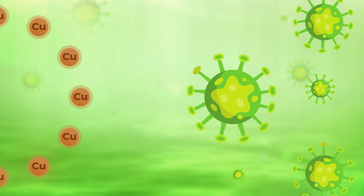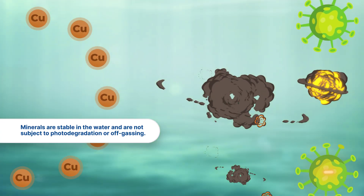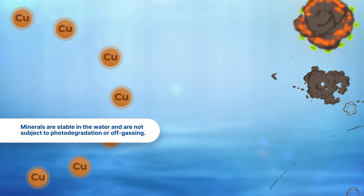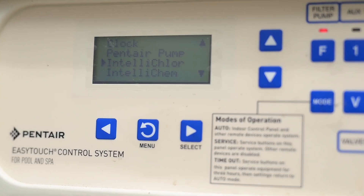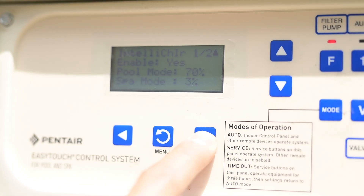If your pool is ionized with minerals, it will stay clear even if the chlorine burns off. Minerals are stable in the water and are not subject to photodegradation or off-gassing. Now, with a salt chlorinator that is properly maintained, the chlorine is generated continuously so it will never dissipate completely. Using the controls, you can configure it to generate chlorine faster than it dissipates, and your water stays clear.